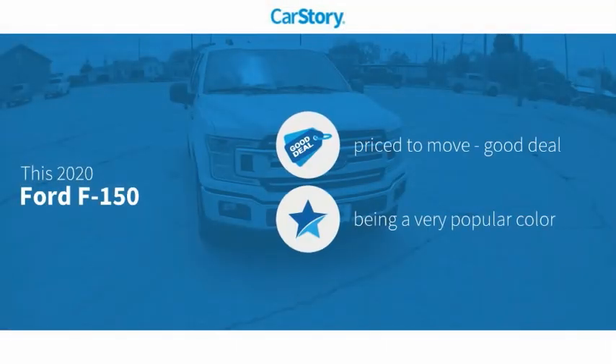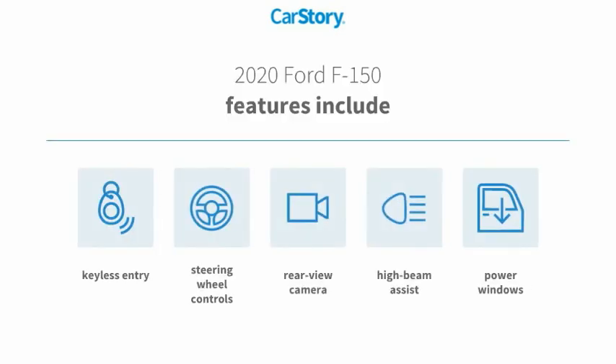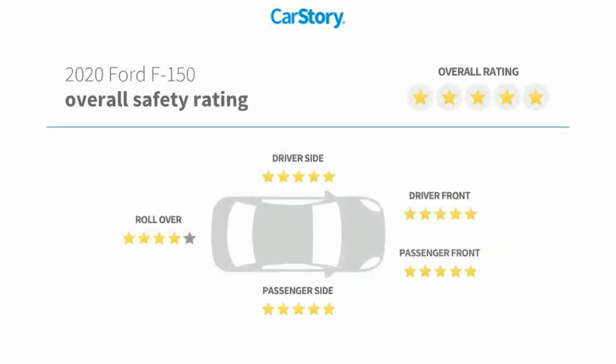CarStory research indicates this vehicle as being priced below the average market price. Features also include keyless entry, power windows, rear view camera, steering wheel controls, and high beam assist with these ratings.